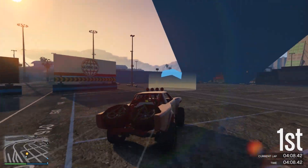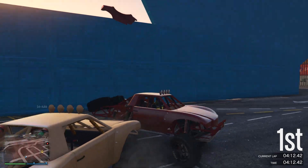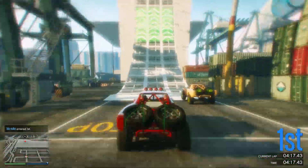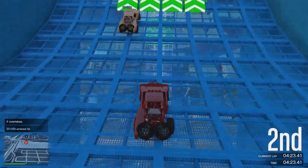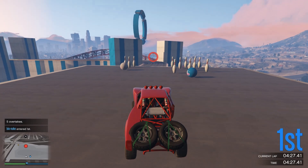With GTA 5, Red Dead Redemption 2, and all of their other modern games, Rockstar Games has done a very good job at releasing some super awesome collector's editions, and GTA 6 is likely going to be no different. Before we get into the collector's editions, let's talk about the standard edition.